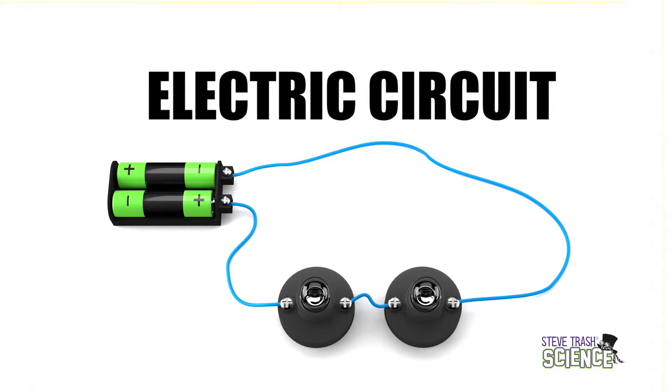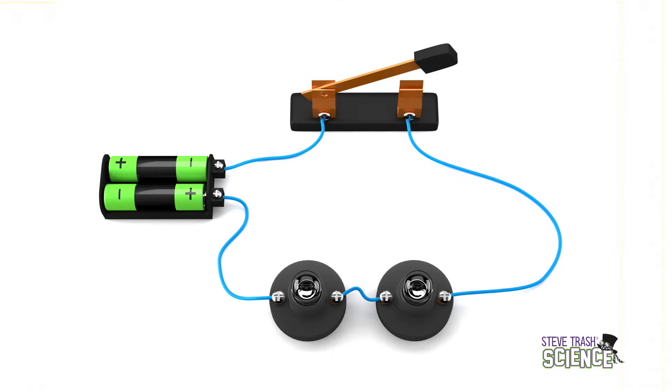An electric circuit in its simplest form has three parts. It has an electric power source such as batteries. It has some sort of thing that uses the electricity — that might be a motor, a light, or a buzzer. Finally, it has a path for the electrical energy to travel along.